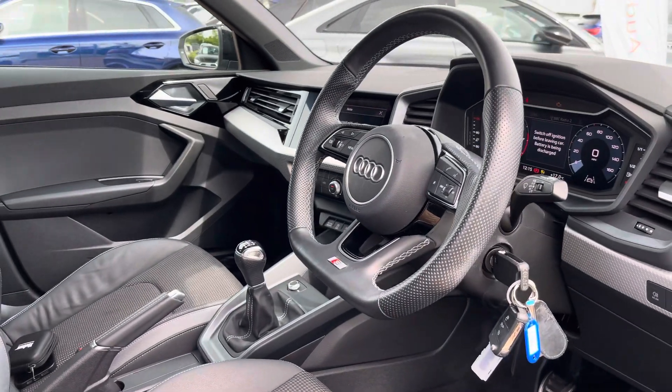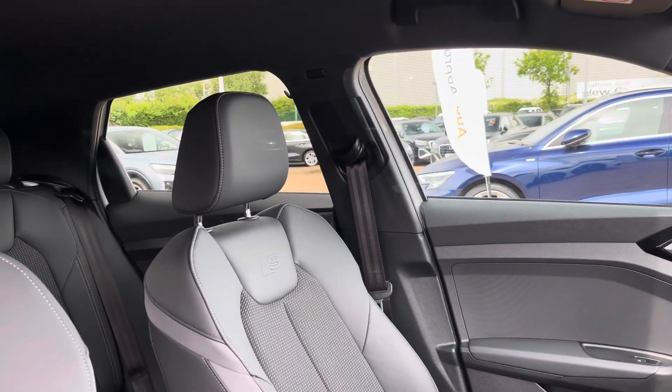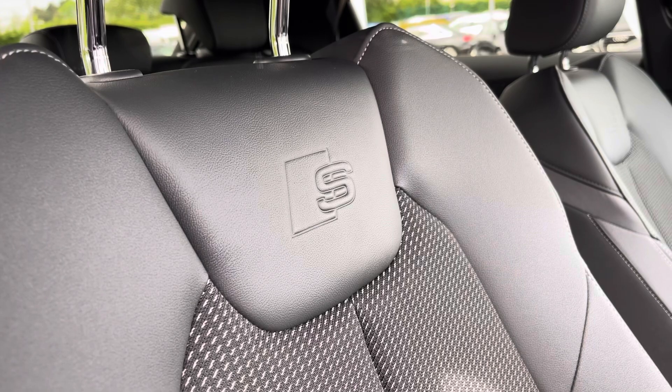Moving into the front, we find a very well designed and high quality interior with a large amount of plush materials such as leather, cloth, aluminium and gloss black. With the Black Edition model, you get these two-tone seats which have a sporty design and feature the S logos on both front seats.